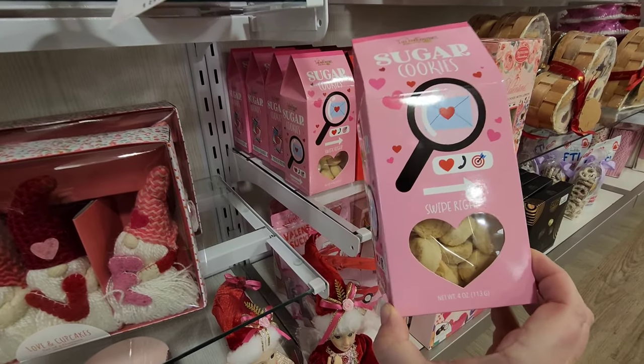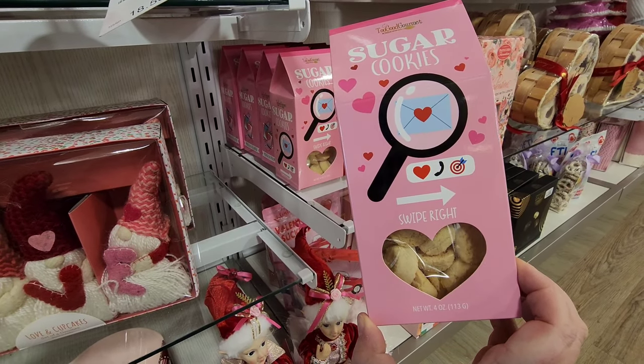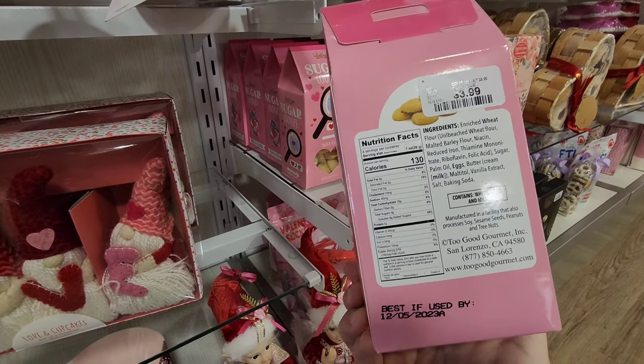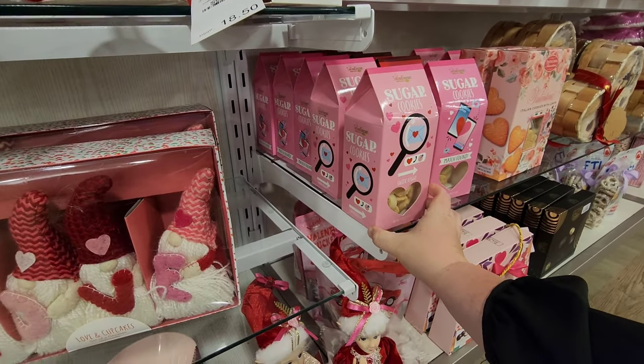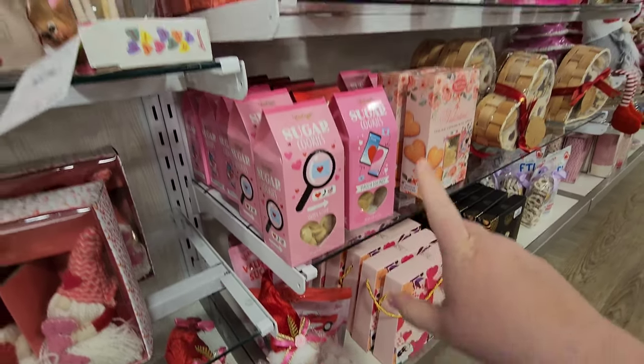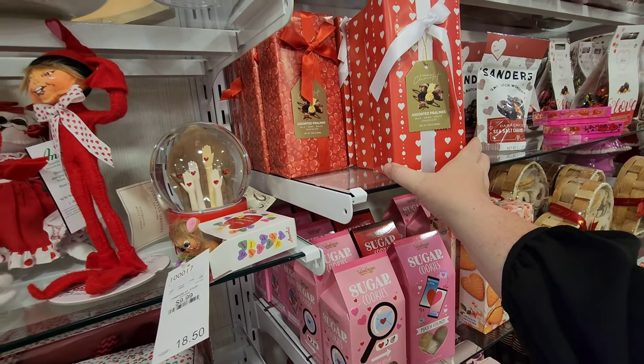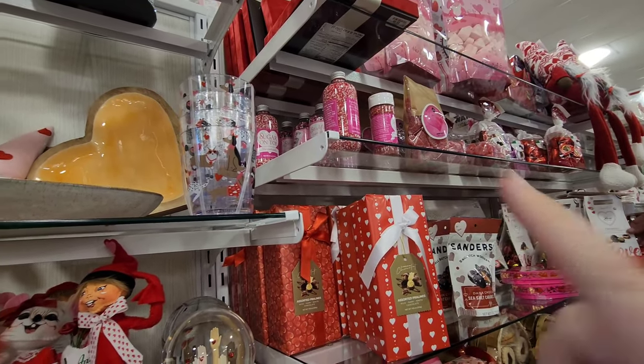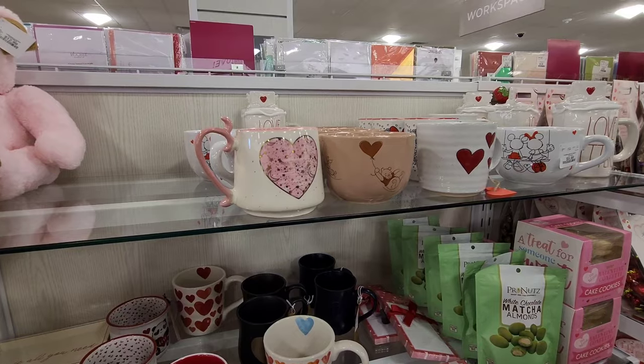They've got all kinds of goodies over here - sugar cookies, oh look at this, it says 'Swipe right!' I think we've got some chocolates down there, sorted pralines and stuff to decorate your cupcakes.